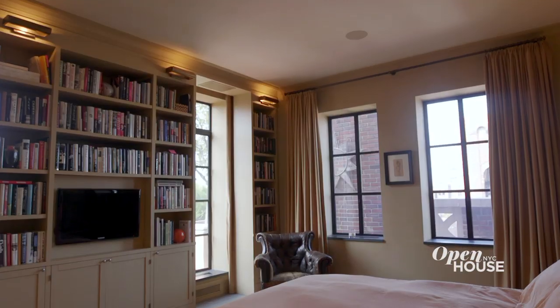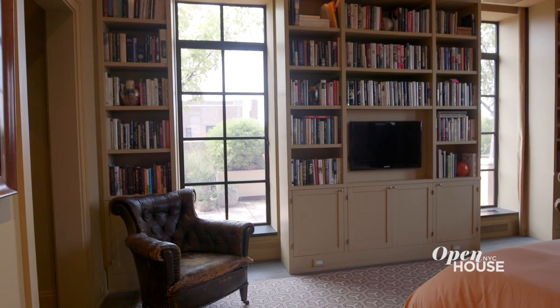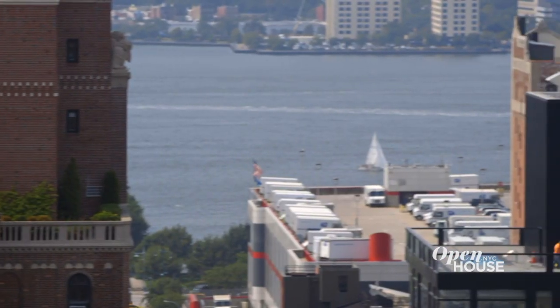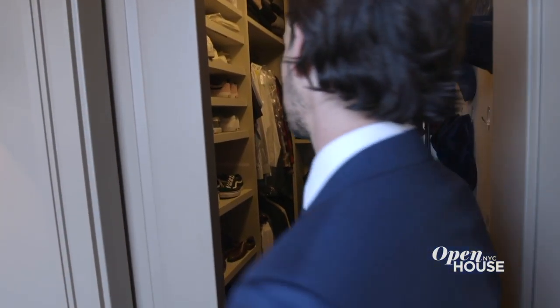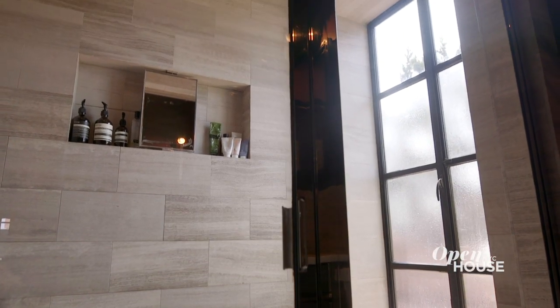And now we're in the master suite, which takes up about a quarter of the apartment. This master suite has two of everything — two exposures, one to the south and one to the Hudson River in the west, two walk-in closets for somebody who definitely loves their seasonal fashion, and two master baths, one of which is a secret escape, which I'll show you later.